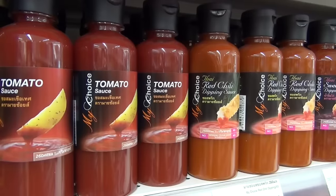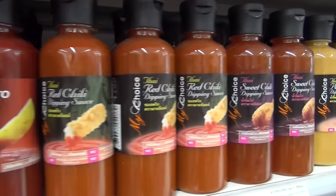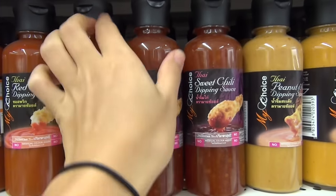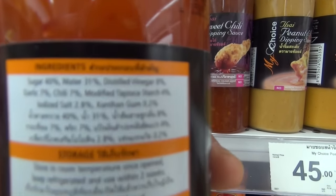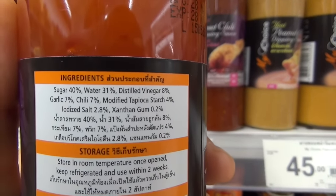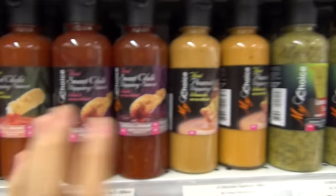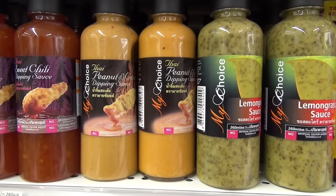We have different dipping sauces — tomato sauce, red chili, sweet chili sauce. Let's have a look at the ingredients: sugar, water, vinegar, garlic, chili, tapioca starch, salt, and gum. This one is unfortunately not vegan because it contains fish sauce.